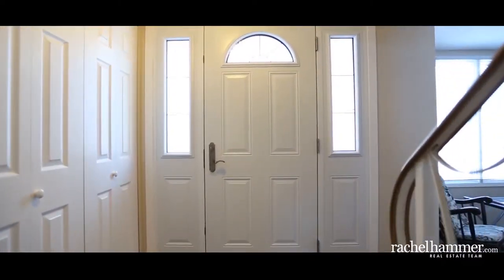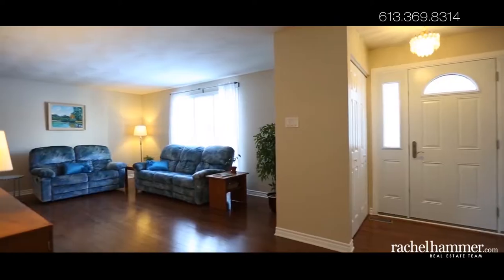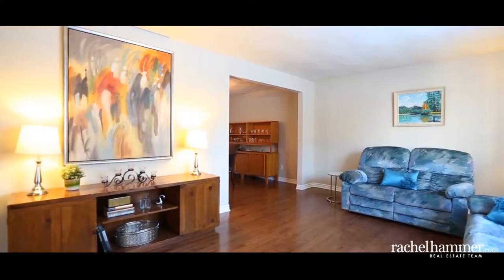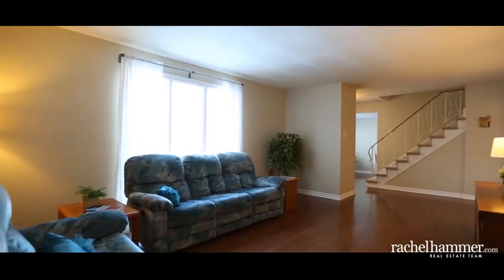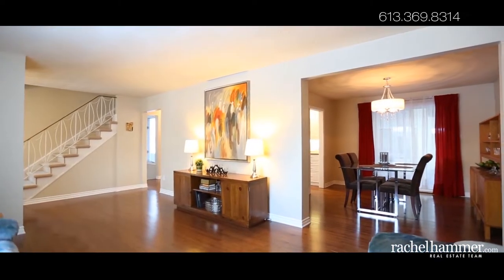Come and appreciate this deceivingly large two-story four-bedroom home on an over 70-foot corner lot. From the moment inside, notice the spacious main floor living room, dining room, and family room with a corner wood fireplace and well-maintained hardwood flooring.